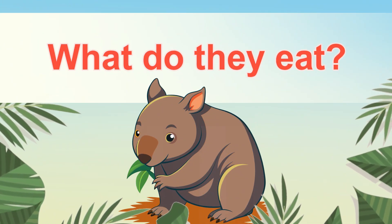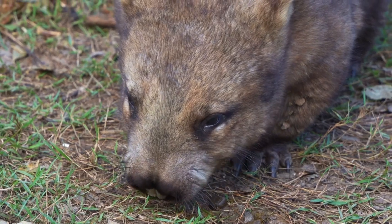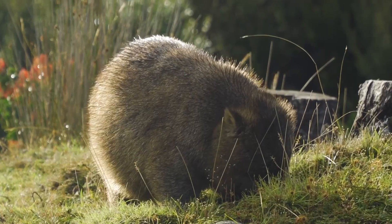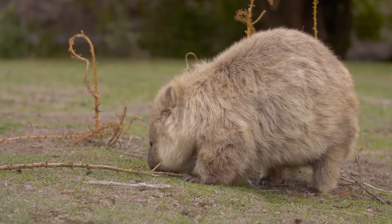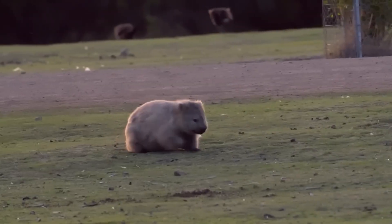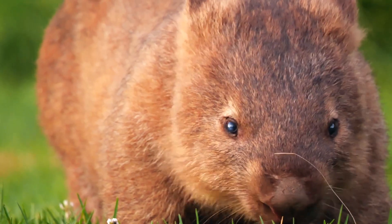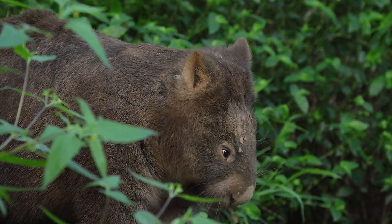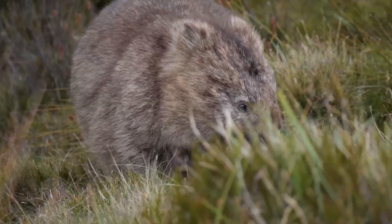What do they eat? Wombats are herbivores, so they eat plants, and their favorite food is grass. They use their excellent sense of smell to locate food, sniffing fresh vegetation to munch on. Wombats spend most of their time grazing and munching on grasses, roots, and other plants they find in their habitat. They use their sharp claws and strong teeth to dig up roots and tubers, and break tough grasses and leaves apart. They are nocturnal animals, meaning they are most active at night, so they do most of their feeding during the cooler hours of the evening and early morning.